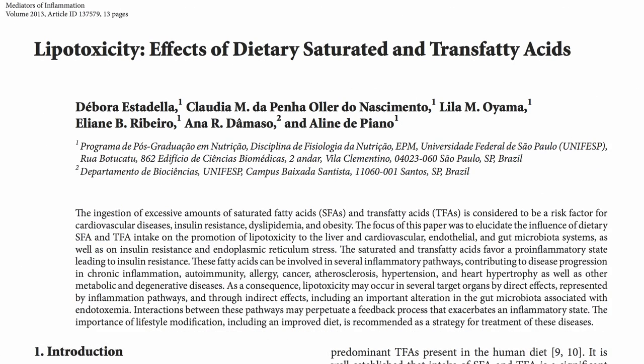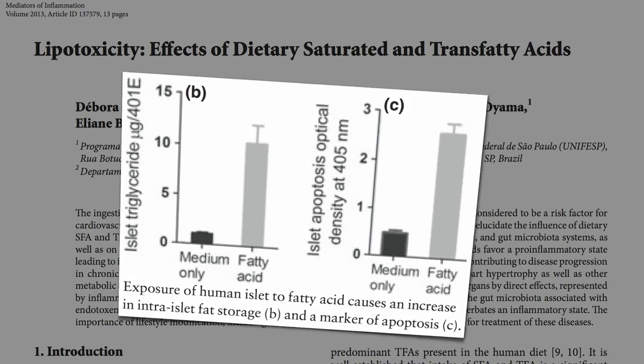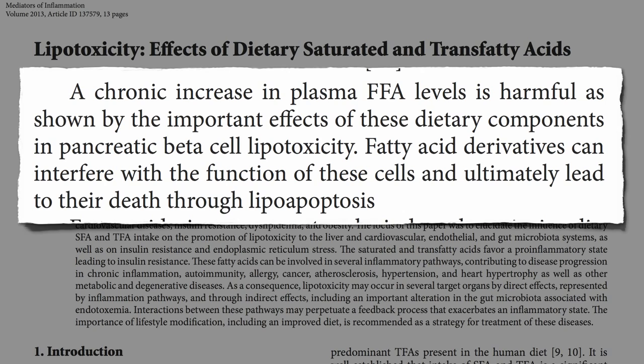You can do it right in a Petri dish. Expose human beta cells to fat, they suck it up, and then start dying off. A chronic increase in blood fat levels is harmful, as shown by the important effects in pancreatic beta cell lipotoxicity.